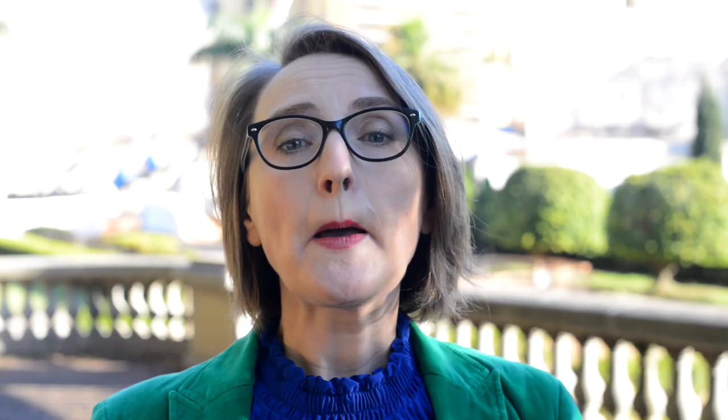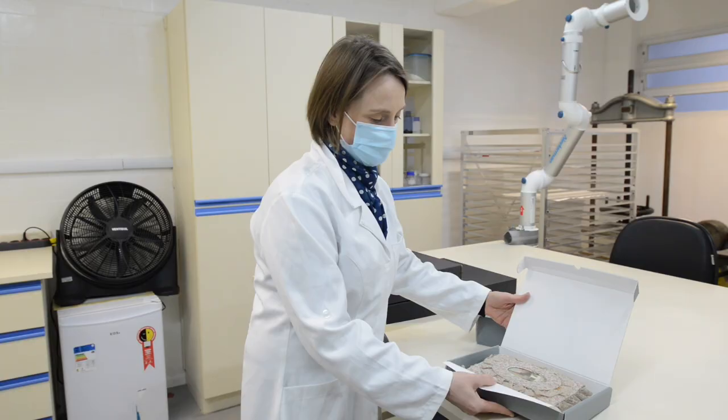Paper objects for the museum reopening exhibition are diverse: photo albums, books, notebooks, folders, drawings, printed documents, and manuscripts. Last year we executed individual condition reports with recommendations including light intensity, time of exposure, special requirements for exhibition support, and a brief description of treatment needs for each object.